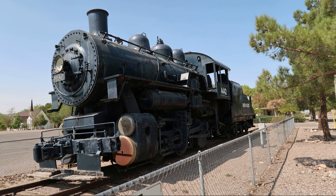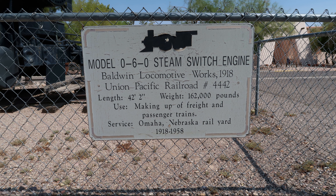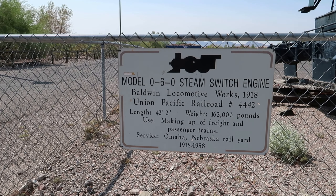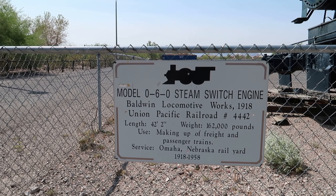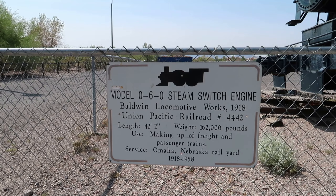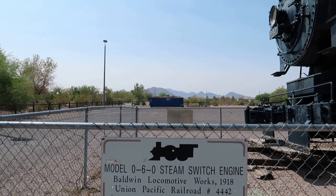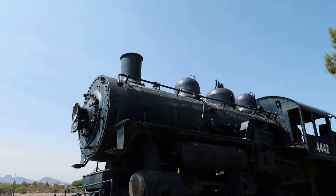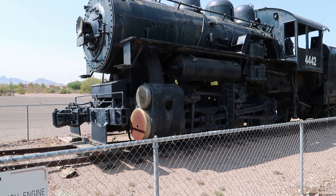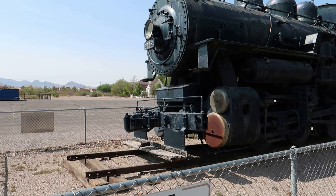Enough talk about history. Let's go out and see the real thing. This is old engine model 0-6-0, which was used up to 1958 actually, which is sort of unbelievable since the diesel trains had already come into play by then. So we'll do a walk around of engine 442.